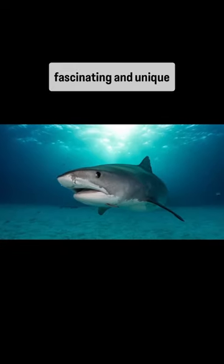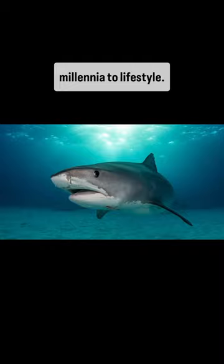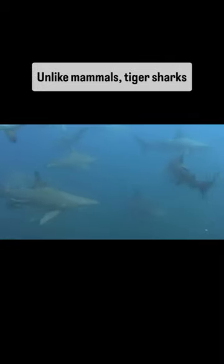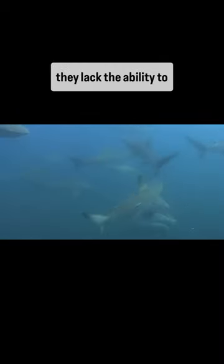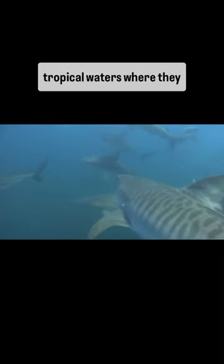Tiger sharks possess a fascinating and unique anatomy that has evolved over millennia to suit their oceanic lifestyle. Unlike mammals, tiger sharks are cold-blooded, meaning they lack the ability to regulate their internal body temperature. This trait allows them to be more efficient in warm, tropical waters where they are commonly found.